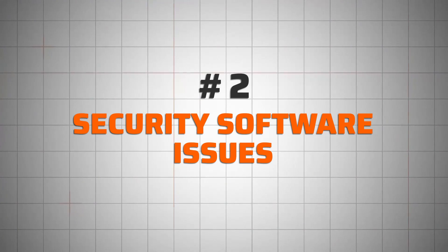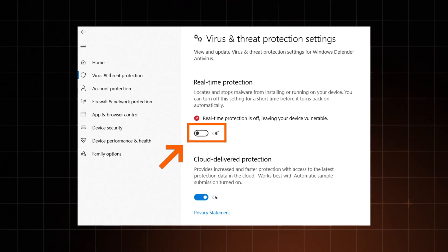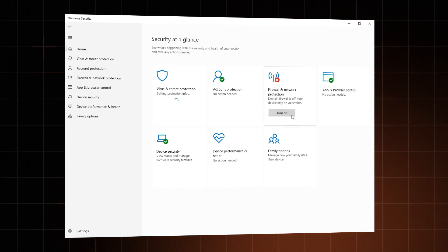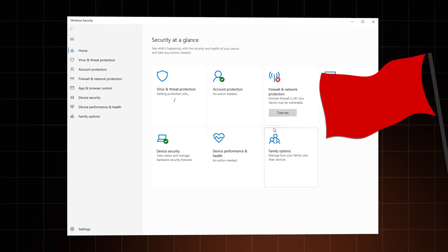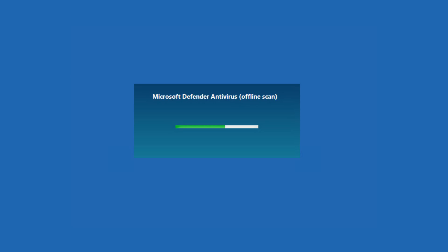Now for sign number two: security software issues. If you notice that your security tools are disabled, that's a red flag. If they're on but they don't seem to work properly, that's a red flag. They should always be on and you should be able to run them without any strange interference. Most people are late to notice this, so unless you're regularly running manual scans, check up on your security system once in a while and don't ignore the early signs.